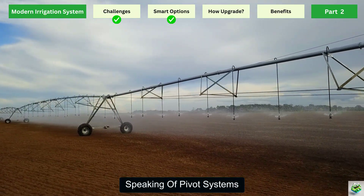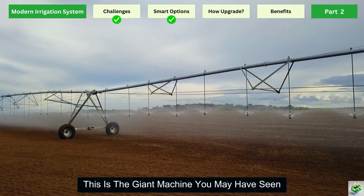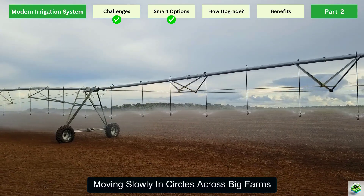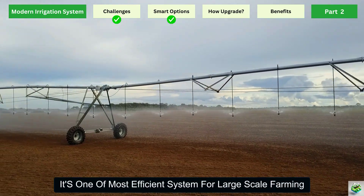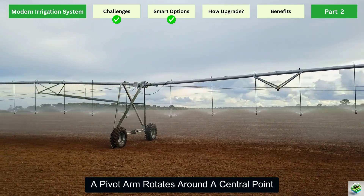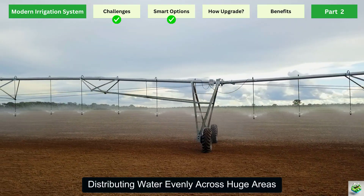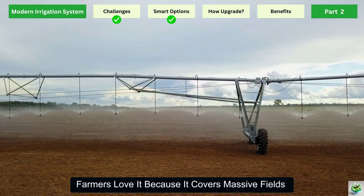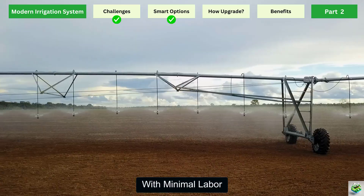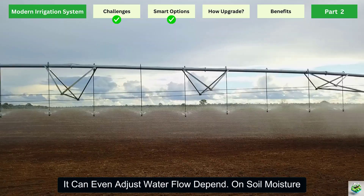Speaking of pivot systems, let's talk about center pivot irrigation. This is the giant machine you may have seen moving slowly in circles across big farms. It's one of the most efficient systems for large-scale farming. A pivot arm rotates around a central point, distributing water evenly across huge areas. Farmers love it because it covers massive fields with minimal labor. And with modern sensors, it can even adjust the water flow depending on soil moisture.